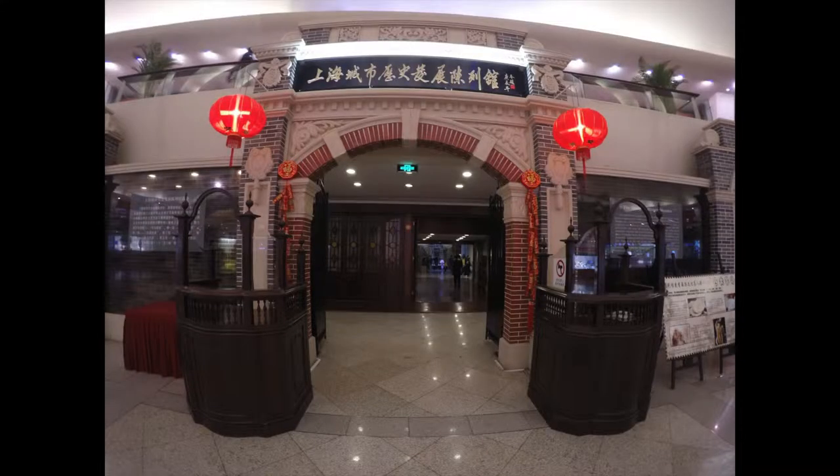Now I'm going to visit the Shanghai History Museum. It's at the base of the tower.